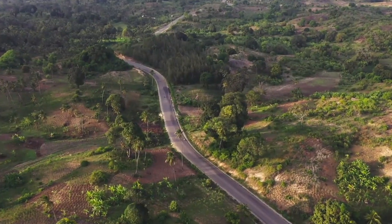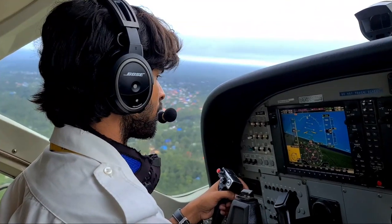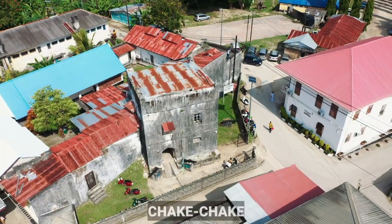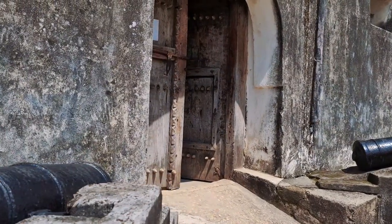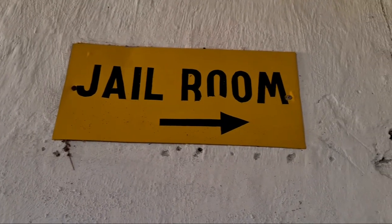Far up north of Zanzibar's main island, about 30 minutes flight away, is the administrative city and Pemba Island's main capital. The fort in Chakechake is the oldest surviving building in town, with foundations laid by the Portuguese, extended by the Omani Arabs, used as a prison and later a hospital — now it serves as Pemba's main museum.